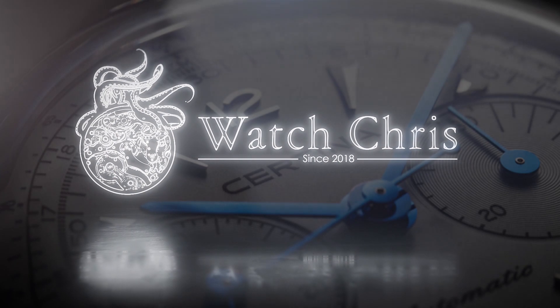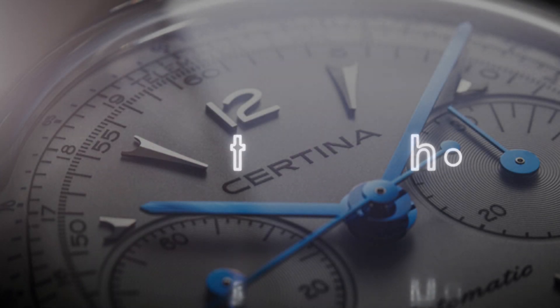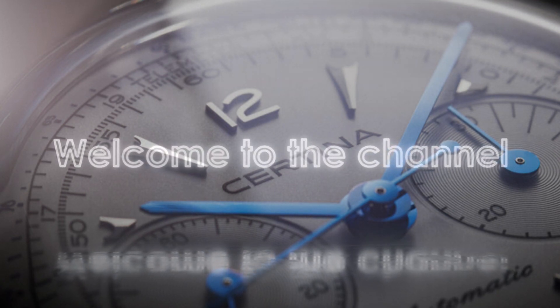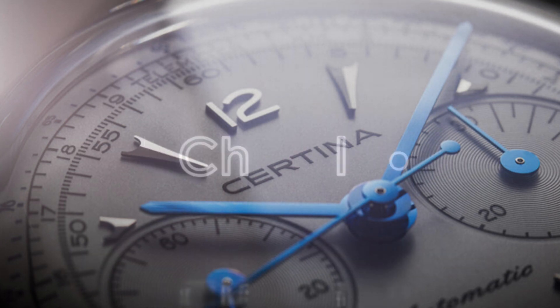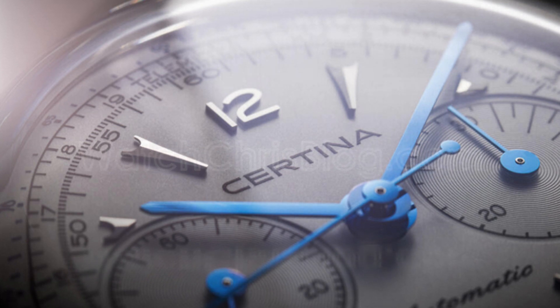What's up guys, it is Chris back with another watch video. Today we're talking about news from Certina and the heritage collection. They have announced a new chronograph in the DS Automatic lineup. Please don't forget to like, subscribe, and hit that bell icon — it is super helpful for the channel and I very much appreciate it.